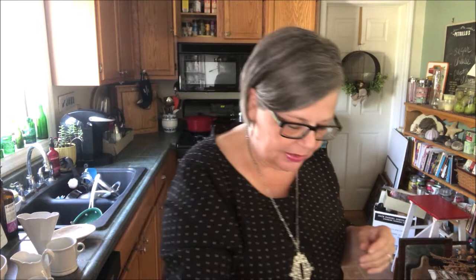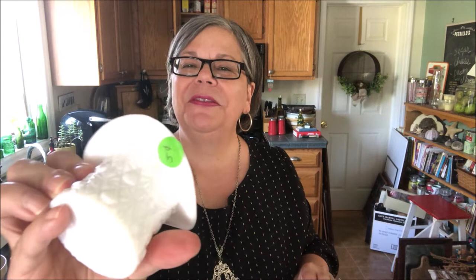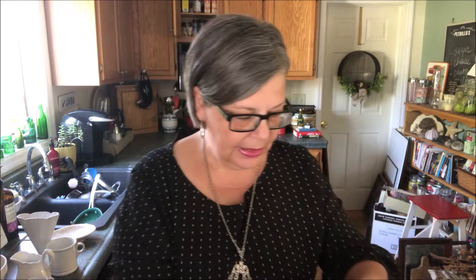Two pieces of milk glass: a little button-and-daisy hat, also 5 cents. I think these were originally intended to hold cigarettes. People use them now for toothpicks or plants. I picked up this piece because I like to put flowers in milk glass — when I give flowers away, I like to have a cheap but pretty vase to give away with them. Also 5 cents.